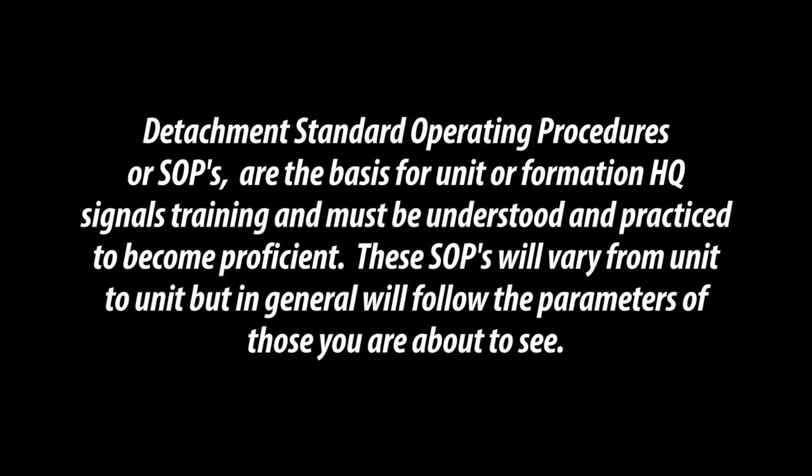Detachment Standard Operating Procedures, or SOPs, are the basis for unit or formation HQ signals training and must be understood and practiced to become proficient. These SOPs will vary from unit to unit, but in general will follow the parameters of those you are about to see.